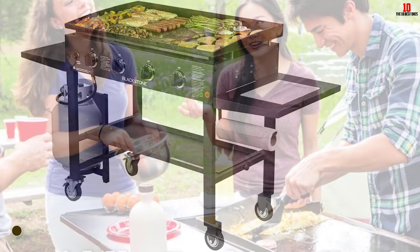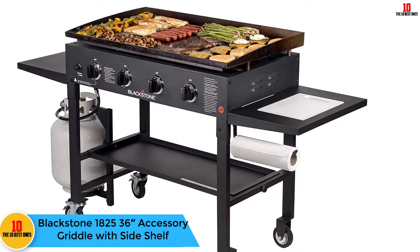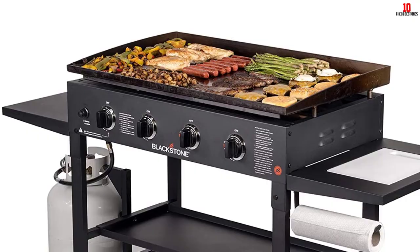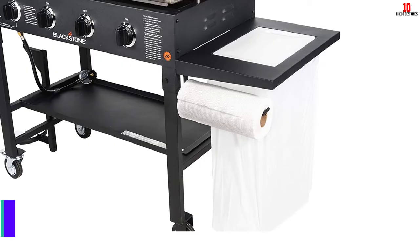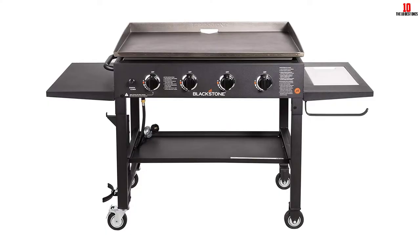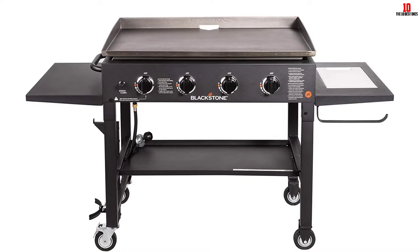Moving on at number 9, we have the Blackstone 18-25 36-inch accessory griddle with side shelf. The Blackstone 36-inch accessory griddle with side shelf is a propane gas-fueled grill. It includes four independently controlled stainless steel burners of 15,000 BTUs each. Blackstone has been designing quality outdoor griddles since 2005. This griddle utilizes propane gas and features a battery-operated igniter, a powder-coated stainless steel frame, stainless steel burners, and a wrapped steel cooktop.